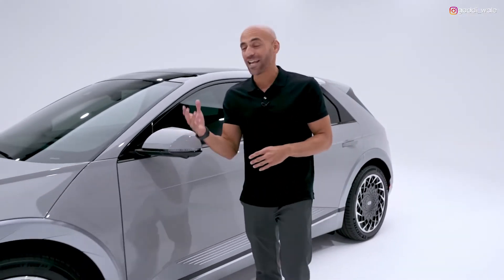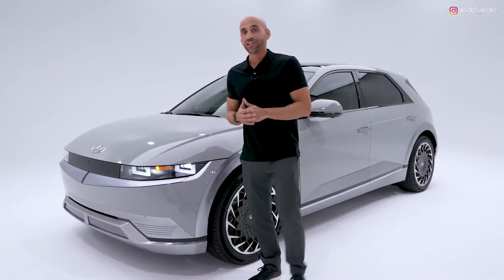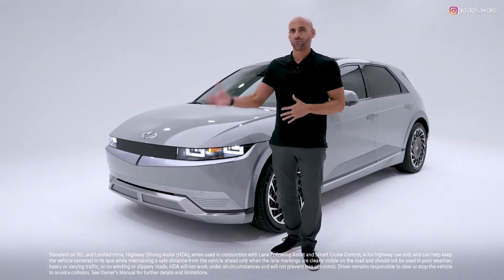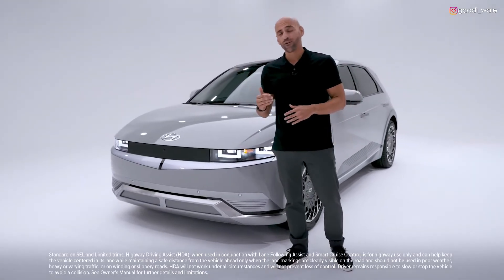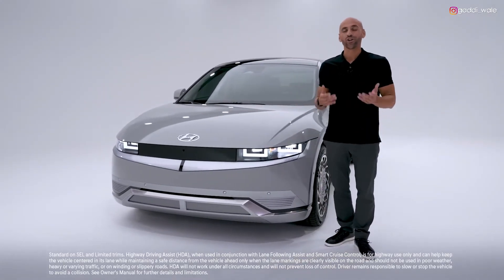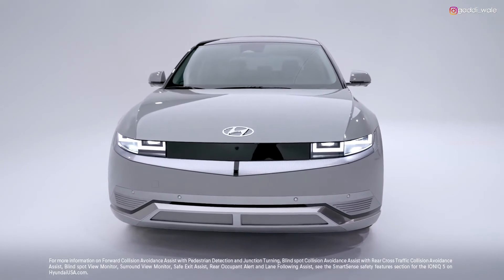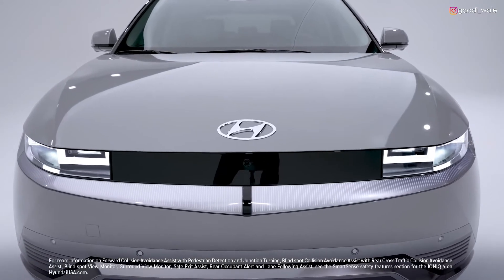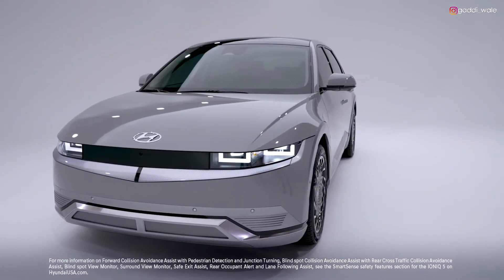The Ioniq 5 is future-forward when it comes to safety too. Like every new Hyundai model, you get Hyundai Smart Sense — an intelligent network of cameras and sensors that act like an extra set of eyes to keep you and your passengers safe. The latest advancement, Highway Driving Assist 2, is like having a copilot keeping an eye on the road in all directions — it keeps you centered in your lane, maintains a safe distance from the vehicle in front, and can even change lanes when you use your turn signal. Other safety features include Forward Collision Avoidance Assist with pedestrian detection and junction turning, Blind Spot Collision Avoidance Assist, Rear Cross-Traffic Collision Avoidance Assist, Blind Spot View Monitor, Surround View Monitor, Safe Exit Assist, Rear Occupant Alert, and Lane Following Assist.